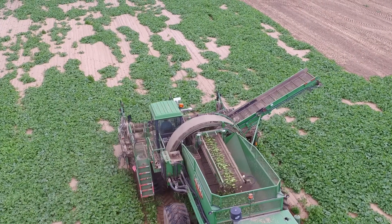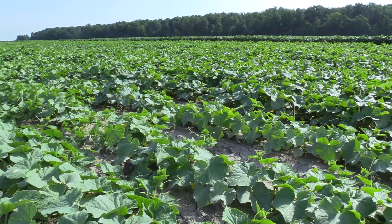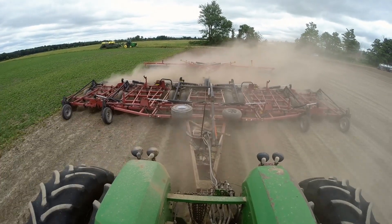Michigan leads the United States in growing pickling cucumbers, producing around a third of the nation's crop. Many growers are here in the Saginaw Bay region, where soils provide perfect growing conditions.